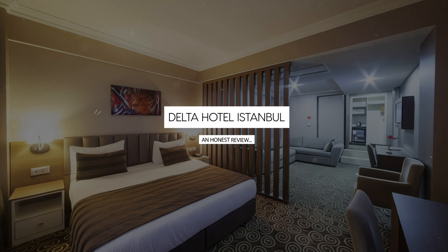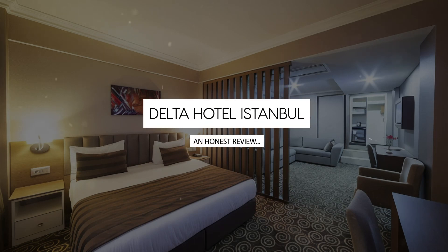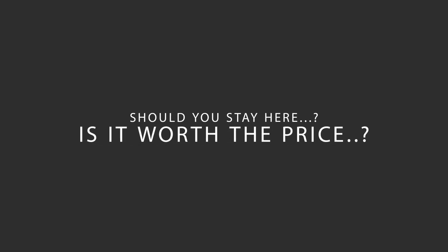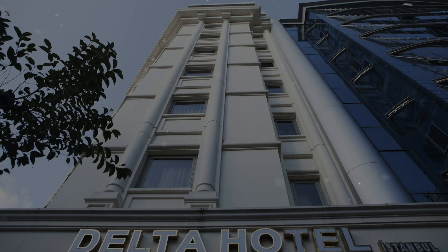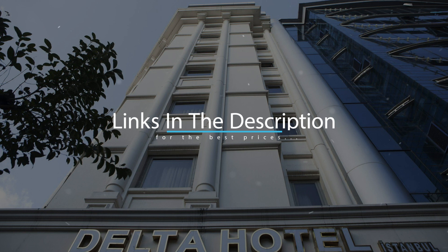Today we're diving deep into a review of Delta Hotel Istanbul, located in Fatih, Istanbul. Let's find out if this hotel lives up to its reputation and if you should stay there. For booking a stay at the most ideal price, check out the link in the description.